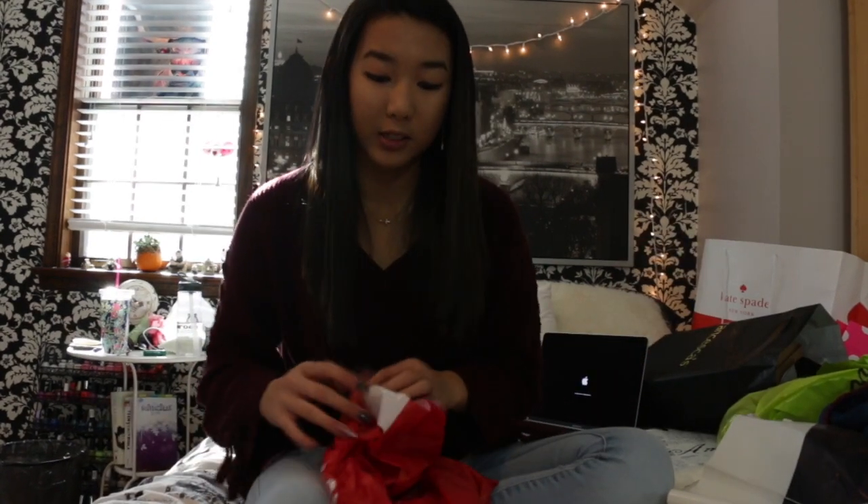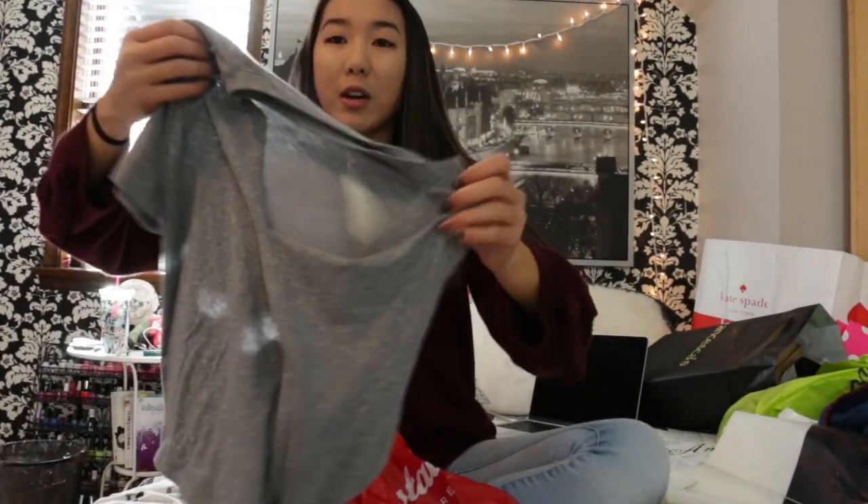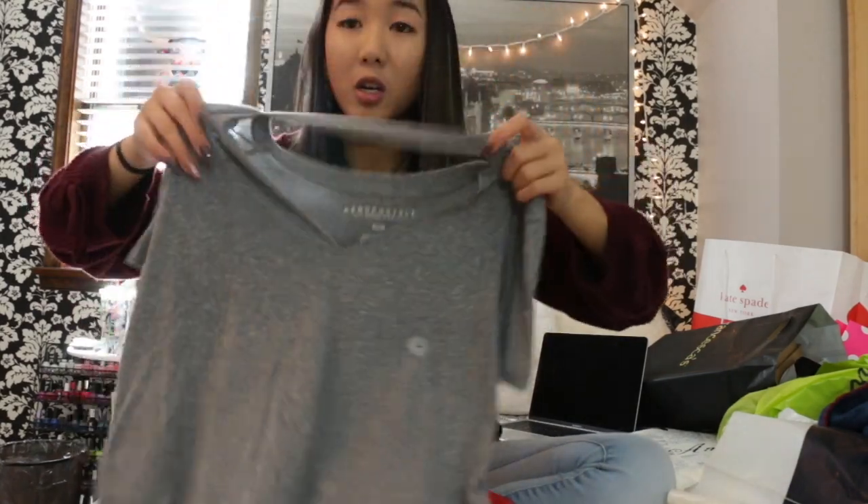Aeropostale was having a lot of good deals — up to 70% off. I got this shirt that was already on clearance and it was 70% off, so I got it for $3.99. It's just like a regular gray t-shirt with a cutout collar.